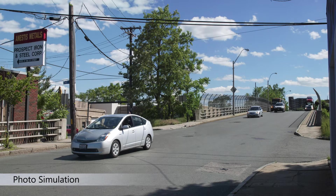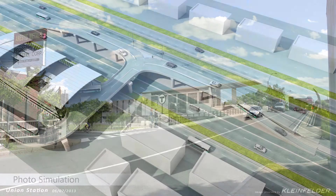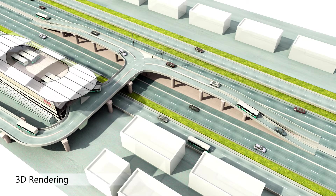By providing photo simulations, we can see photorealistic comparisons of projects before and after completion. Using 3D rendering, we can provide snapshots for design review and public relations.